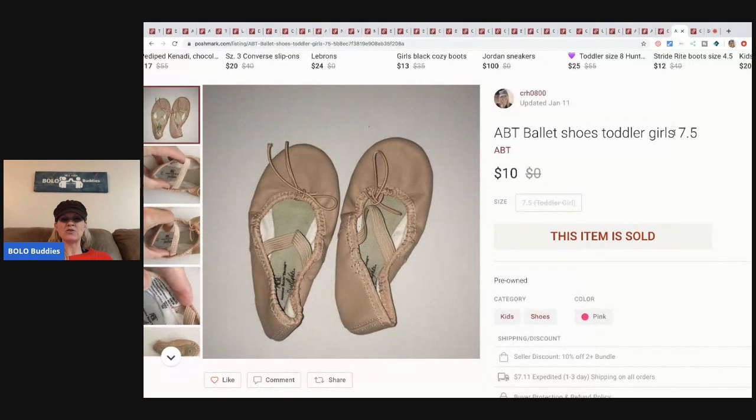The next item is these ballet shoes. I picked these up at a garage sale for about fifty cents. I sold them for ten dollars, buyer paid shipping.